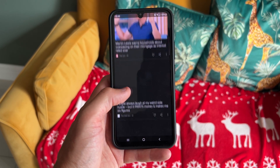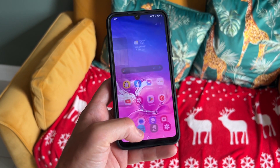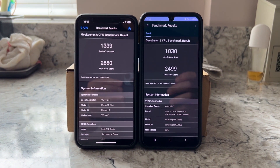The A34 uses a MediaTek Dimensity 1080 processor built on a six-nanometer architecture, which has given really great everyday performance. That's backed up with either six or eight gigabytes of RAM, and either 128 or 256 gigabytes of expandable storage. The fact that you can get expandable storage via micro SD card is quite a rare occurrence these days, as most manufacturers seem to be dropping that support.